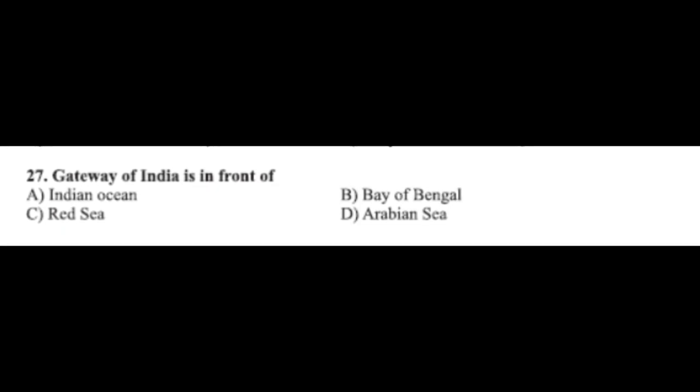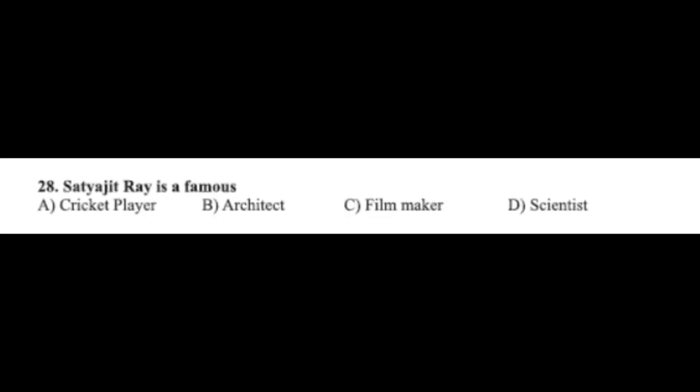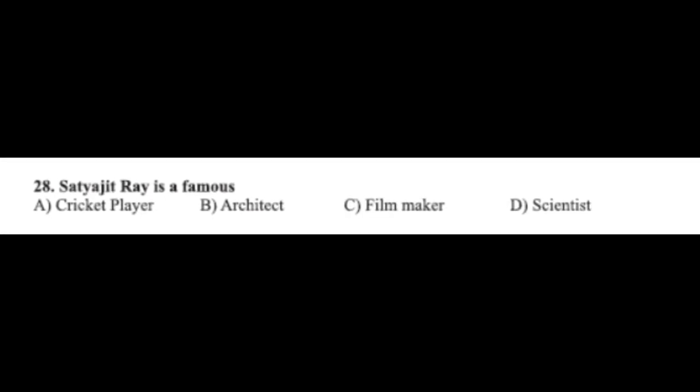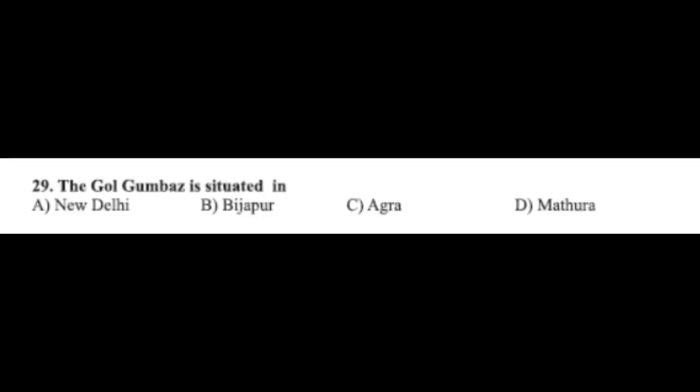Question number twenty-seven: Gateway of India is in front of — option A: Indian Ocean, option B: Bay of Bengal, option C: Red Sea, option D: Arabian Sea. The correct answer is option D, Arabian Sea. Question number twenty-eight: Satyajit Ray is a famous — option A: cricket player, option B: architect, option C: filmmaker, option D: scientist. The correct answer is option C, filmmaker.